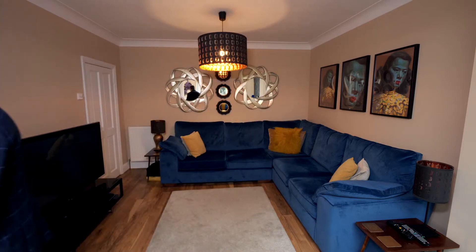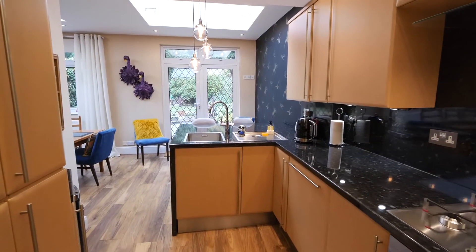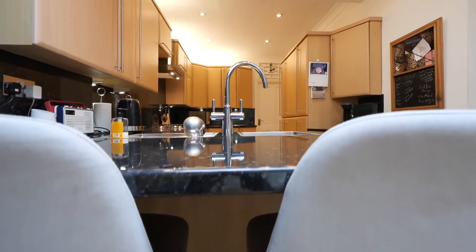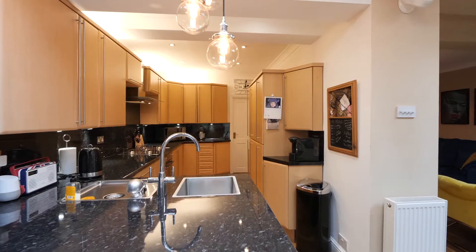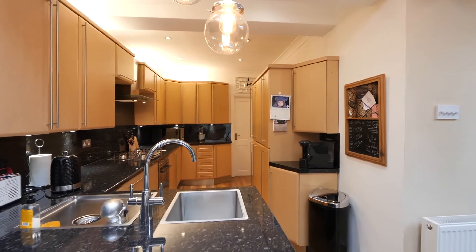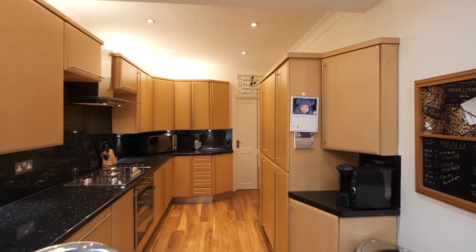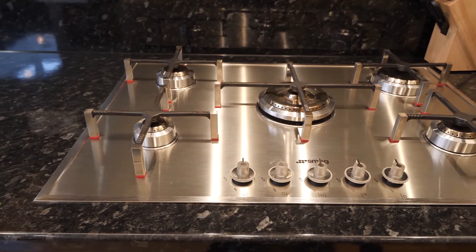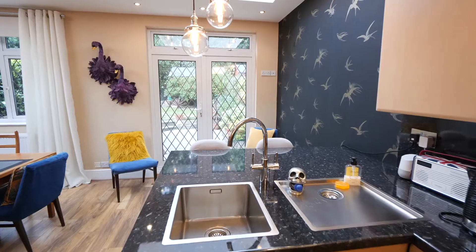Now let's take a look at the kitchen breakfast room. Great sized kitchen — wooden wall and base units, loads of storage and matching worksurfaces. Breakfast bar area seating two or three. You've got a sink drainer with mixer taps. Integrated appliances: fridge freezer, dishwasher, plumbing for washing machine. Wait till you check out the Smeg — five ring gas burner, matching oven and extractor above. Inset spot lighting and great views over the rear garden.